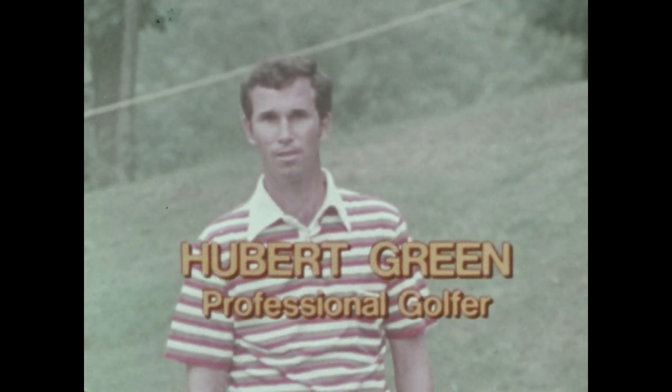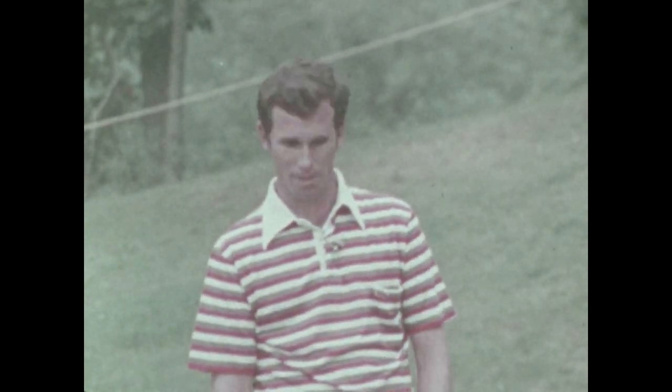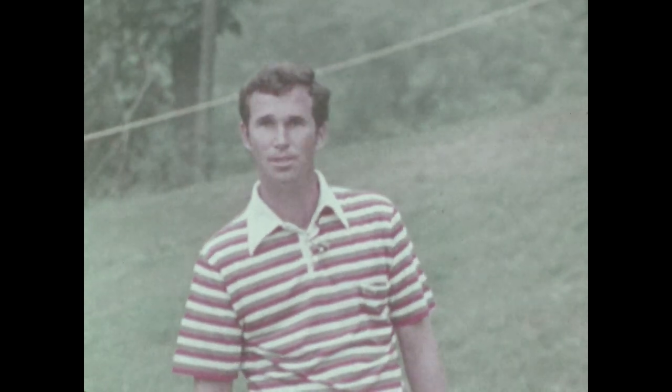Here's golfer Hubert Green on pay dirt turf. Here we are on the green carpet — this is what it's all about. Right here, 10 feet from the hole. Now let's see what we can do with it.